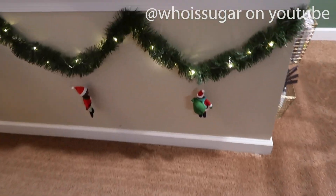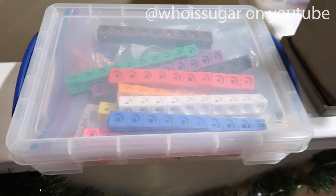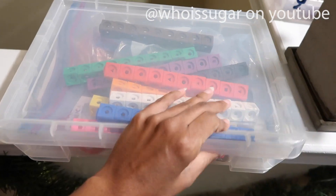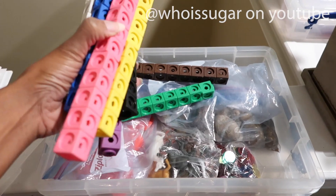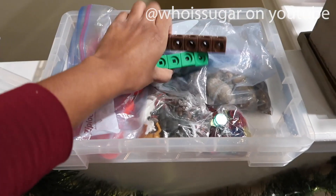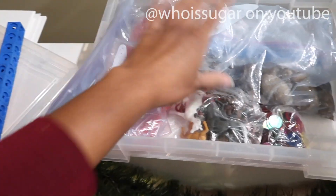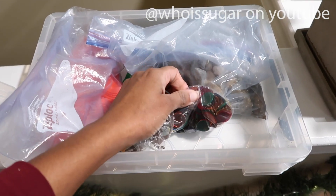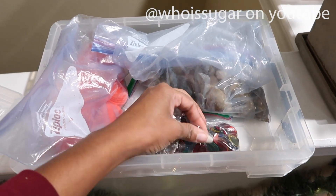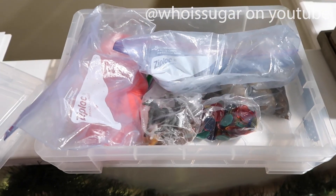Over here by the stairs is another container with a lot of my manipulatives. We have unifix cubes — I swear by these, they play with them even outside of school because they love to build. We also have poker chips, some rocks, horses, and those little colored chips I use for one of the hands-on activities.